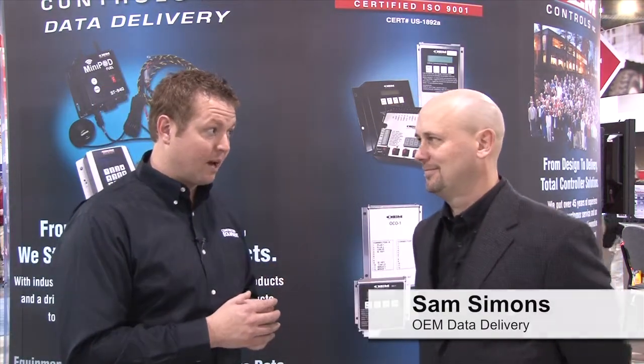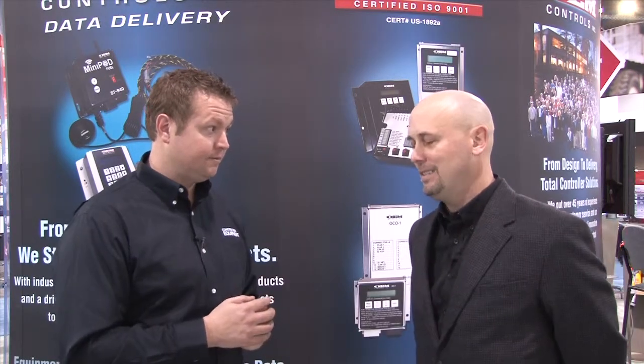We're at Khan Expo 2014 here in Las Vegas and I'm with Sam Simmons from OEM Data Delivery. You guys are debuting a pretty cool and unique product here at the show. Yes, I'm very excited about this new technology.